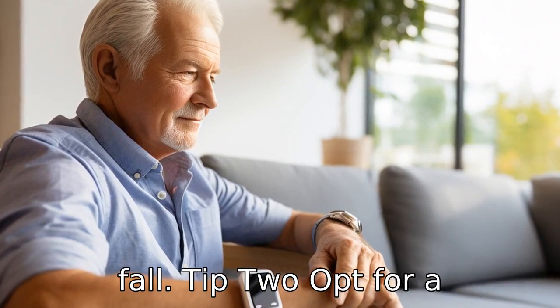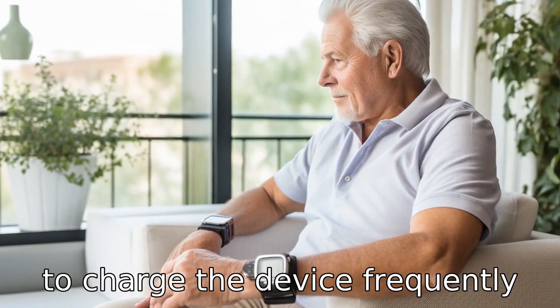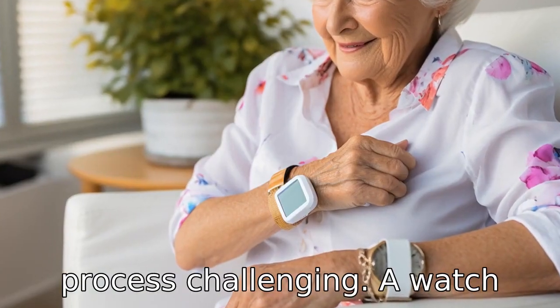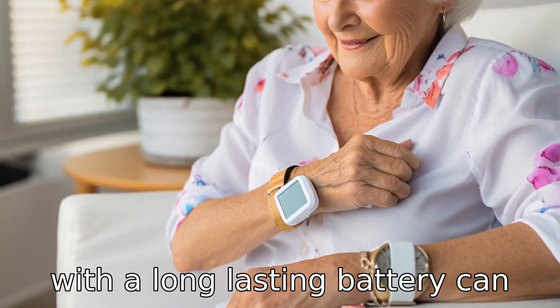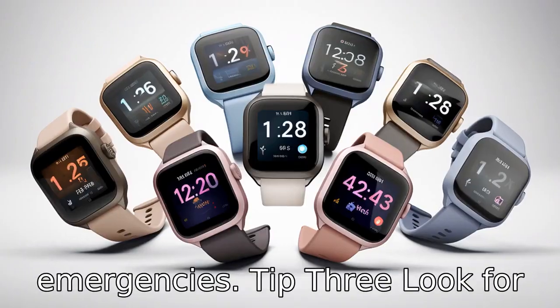Tip 2. Opt for a smartwatch with an extended battery life. Seniors may forget to charge the device frequently or may find the charging process challenging. A watch with a long-lasting battery can cut down the frequency of charges and offer uninterrupted service, especially in case of emergencies.